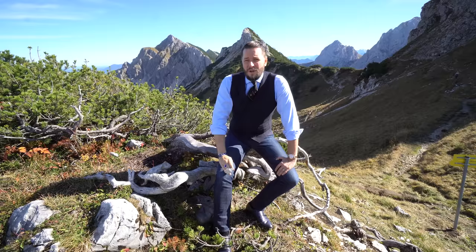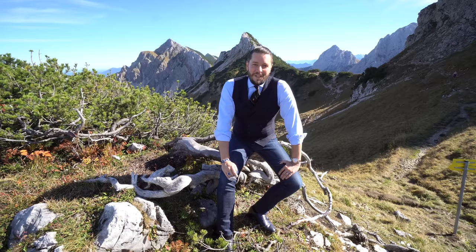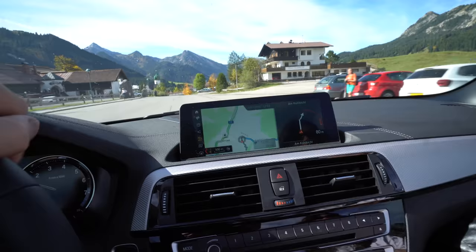I will now enjoy the view and we will head back down. This project is over for today — the shoes, I just cleaned them last week but yeah. We're back down here in the village and now we're heading to Schloss Neuschwanstein.